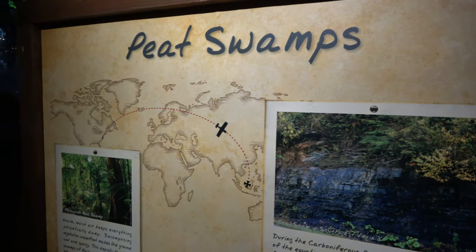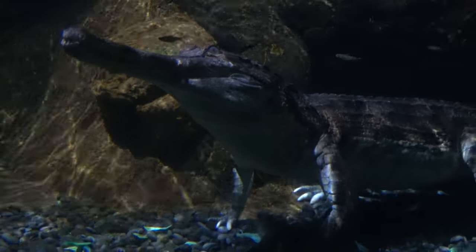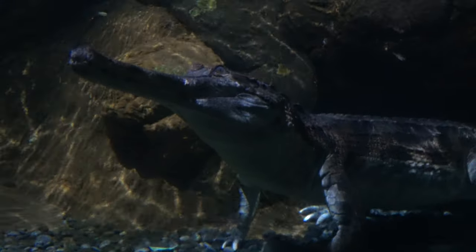Next up, the peat swamps. This animal is a Thomas toa — the way to tell is by the scales on their tail. When prey comes nearby, snap! They're not exactly the fastest moving animals. It's also cool — above the water it kind of looks like a log on top.